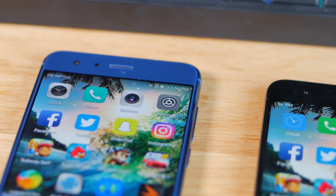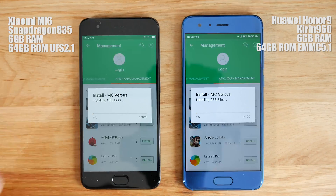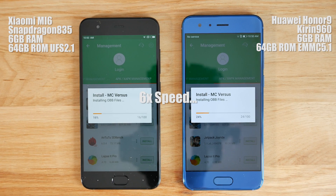Hey, how's it going guys? This is Sting with Tekken Action. In this video, we're going to do a speed test between Xiaomi Mi 6 and the brand new Huawei Honor 9.